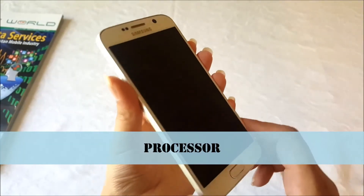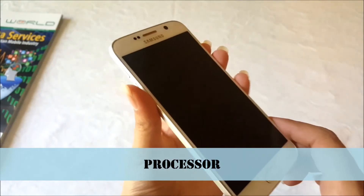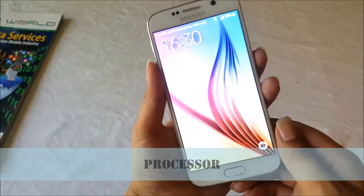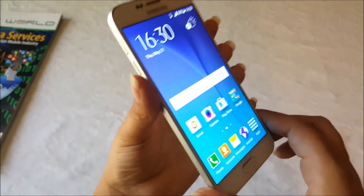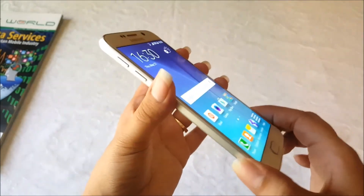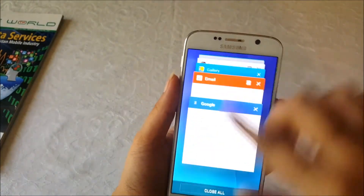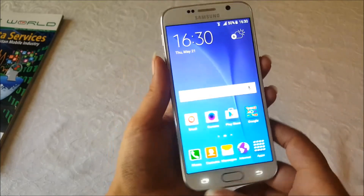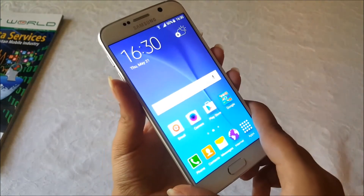The processor of this phone is a 64-bit octa-core processor. This processor was first used in the Note 4, but with the S6 it is more unique because it has been built with 14nm technology. Samsung has not previously built its own processor like this, which makes it unique. It is very fast — within a touch it can open many windows and handle multi-tasking and gaming very smoothly.